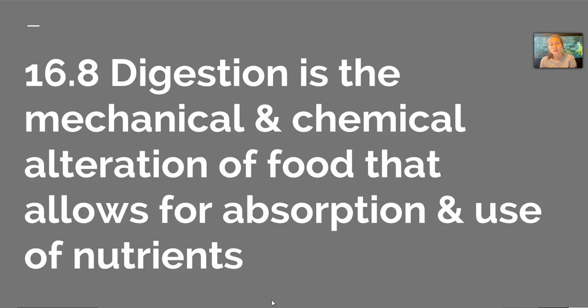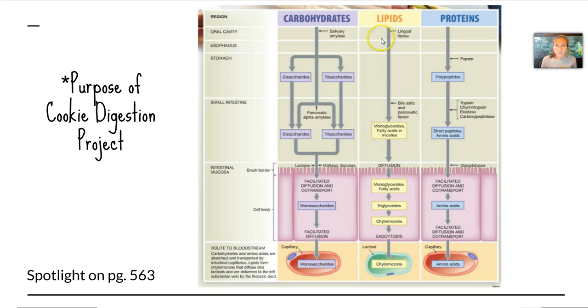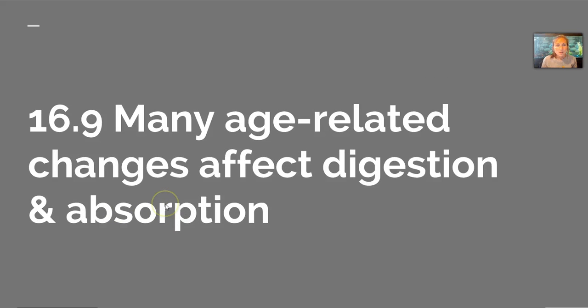Now for section 16-8, I'm going to show you a couple of tables because we are working on this topic with our cookie digestion project. This table is very helpful because it shows the enzymes in the tract, their functions, what they target, and their products. And this spotlight on page 563 shows what is digested where — starting with the oral cavity, through the esophagus, stomach, and small intestine — and how those products are getting to the bloodstream, which is obviously the most important part. We'll touch on these in more detail in that project, and we'll recap sections 16-9 and 16-10 on disorders and problems in the digestive system at a later time.